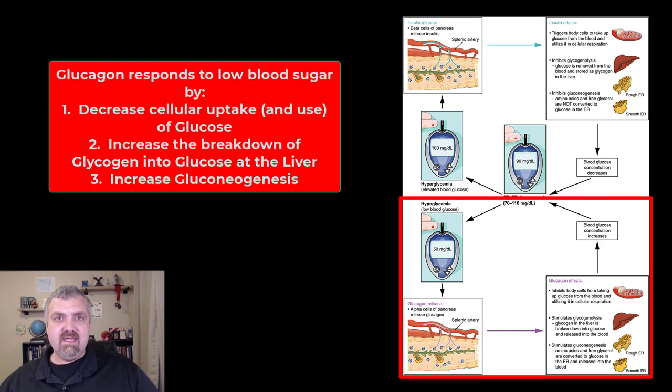For low blood sugar — hypoglycemia, shown here at 50 — this causes the release of glucagon. Glucagon does the opposite: it inhibits cells from taking up glucose, telling your body to burn fat and ketones instead. It stimulates glycogenolysis in the liver — the breaking down of glycogen to release glucose. It also stimulates gluconeogenesis, the creation of new glucose from non-carbohydrates like proteins. That brings your blood sugar back up. That's how these two hormones maintain homeostasis.